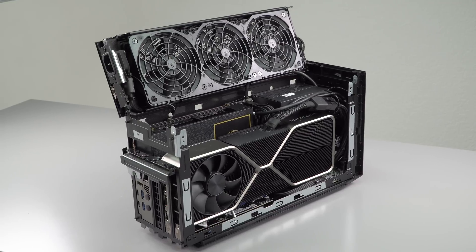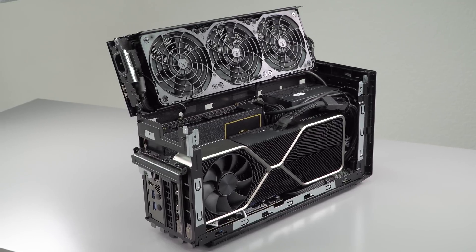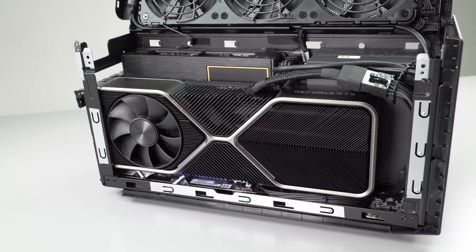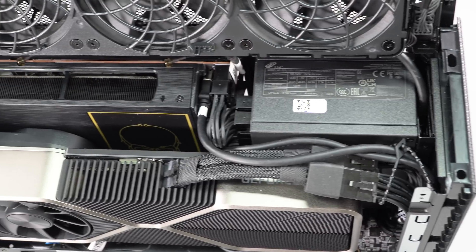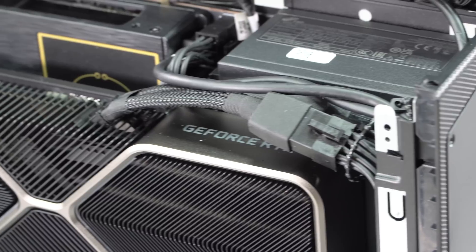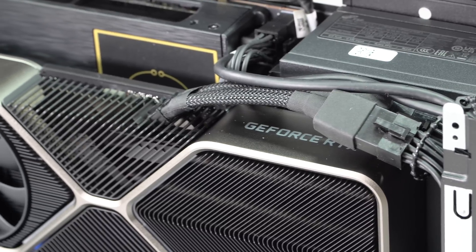What's insane is not the fact that it looks almost like the 11th Gen Extreme that we reviewed, but the fact that in this 8-liter case, you have enough room for a full 12-inch length double-wide GPU. There's a 650-watt gold-rated power supply inside, so you can put a 3080 in here. We have an RTX 3080 in here, GeForce Edition of that.